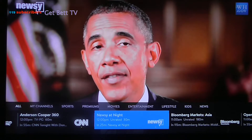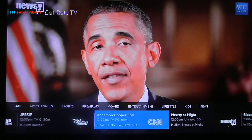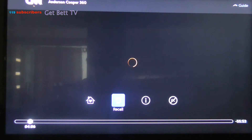So when you hit up on the remote, you'll get this new little guide here. Basically, you just click through the channels like this. It's a lot easier — instead of having the big bulky view of what was on, now you've got it as a small little guide down the bottom.